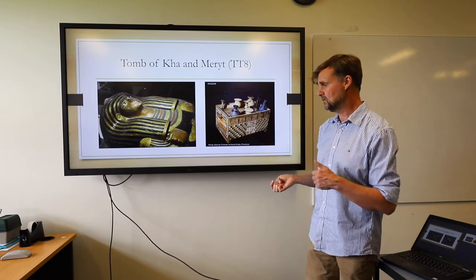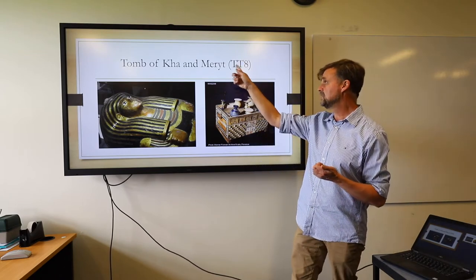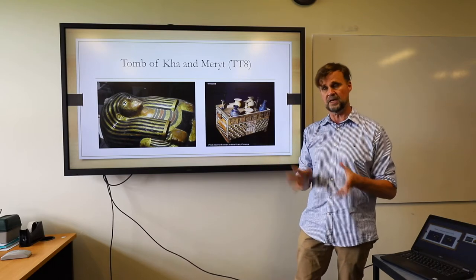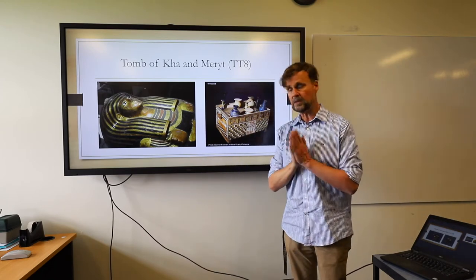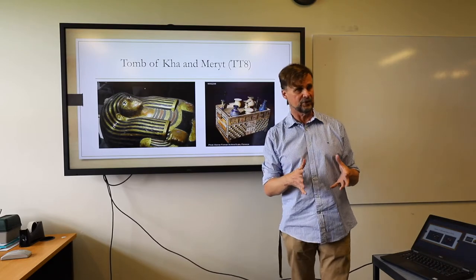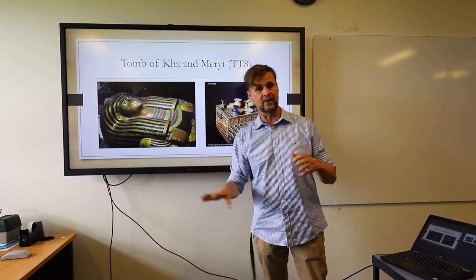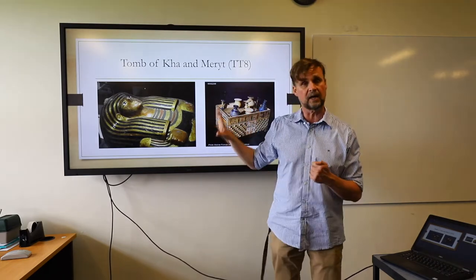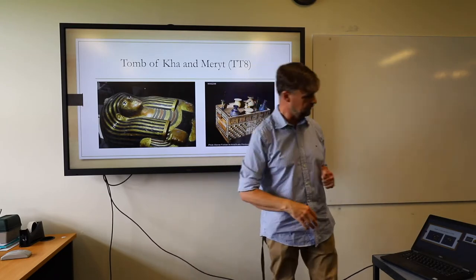TT8 is the code number of the tomb — all tombs of the Theban necropolis have a number. TT stands for Theban Tomb; the ones in the Valley of the Kings are numbered KV — Kings Valley — followed by a number. For those of you studying my ancient studies course, we'll be having a look at a BBC documentary called Life and Death in the Valley of the Kings, which is on YouTube. It's basically about Kha and Merit, their life, and the kinds of things found in their tomb.